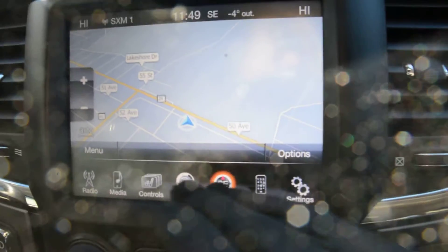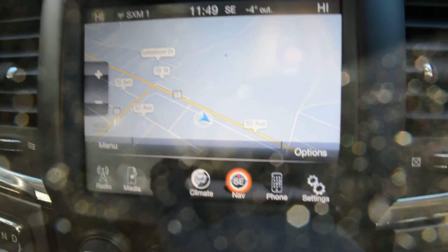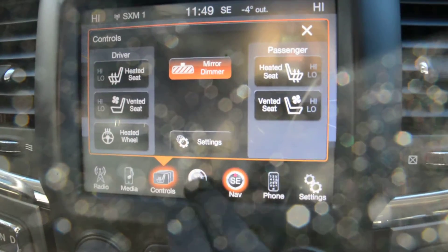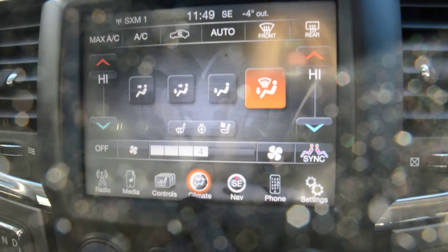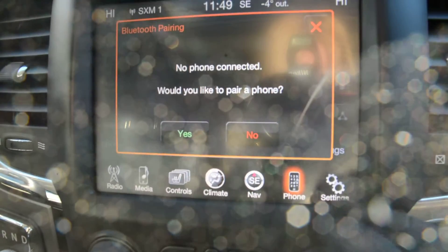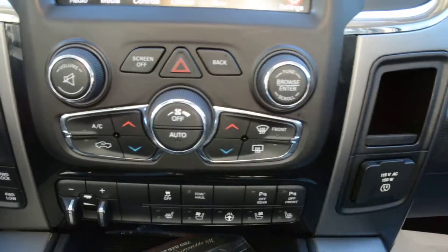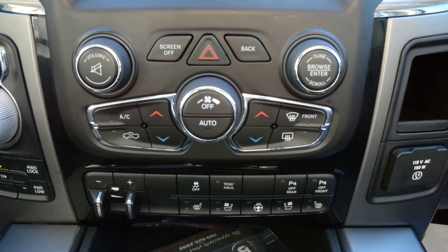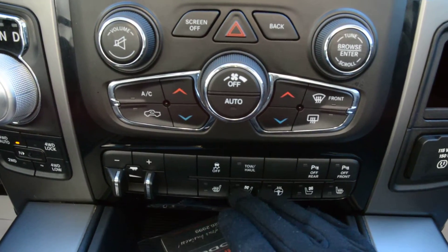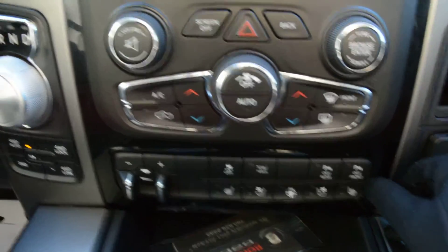Your touch screen display gives you access to all your radio and media controls. All your climate controls are accessible through the touch screen as well. You do have your heated and ventilated front seats as well as your heated steering wheel. Navigation is equipped on the model, your Uconnect settings are in there, and all the other general settings. Just below that you have access to all your climate control options, your trailer brake control, all your heated seat options, and your park assist features — you can toggle those on and off right there as well.